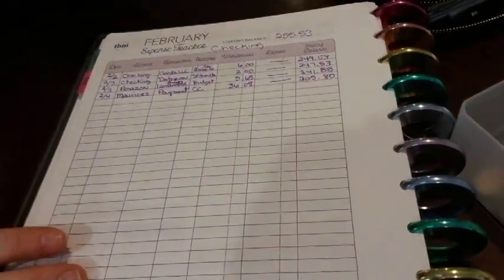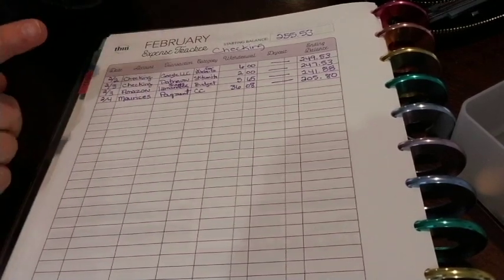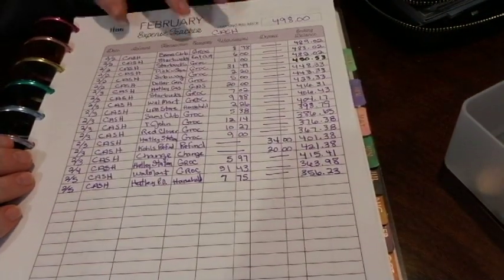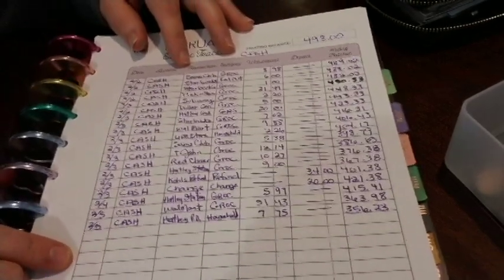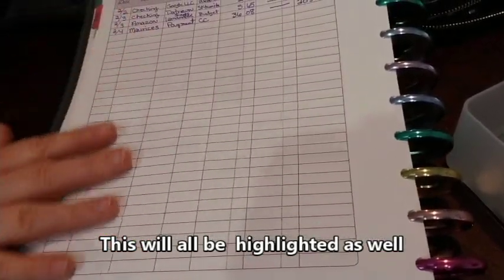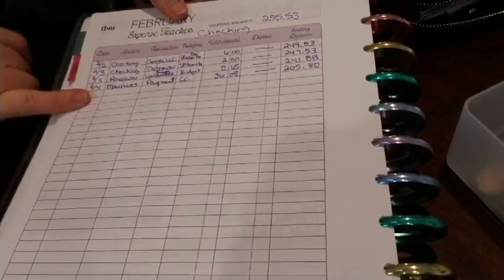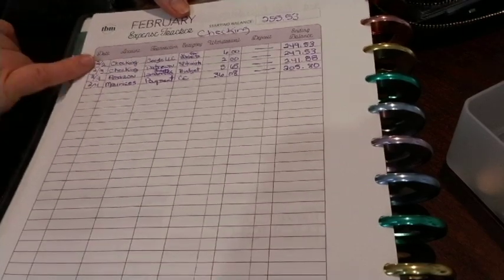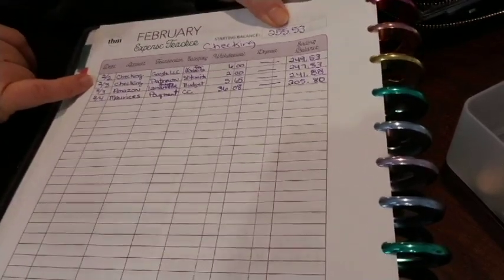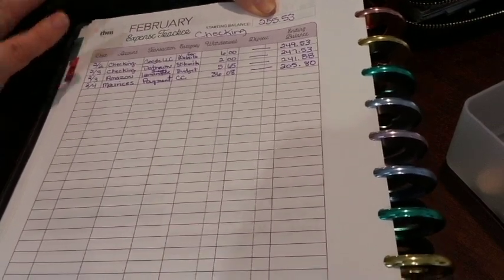All of my receipts are transferred to the expense tracker — this covers everything I spent in the last two weeks. There's one section for checking account spending and one for cash spending, running from February 1st to now (February 6th). I track from the 1st to the 31st on one sheet because it's more helpful to have a full month view. The Budget Mom has YouTube videos explaining how to set all of this up; I don't want to repeat all that on my channel.